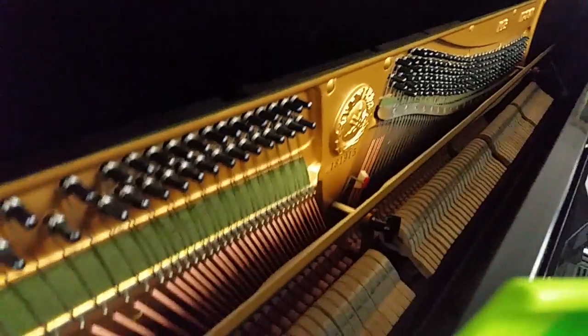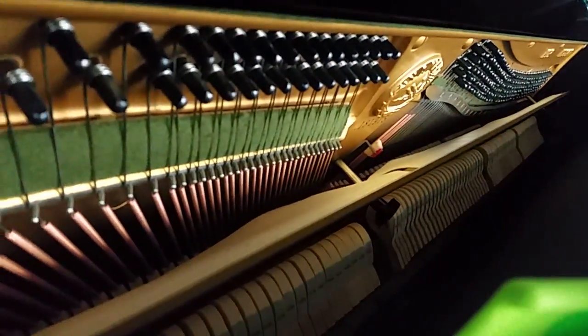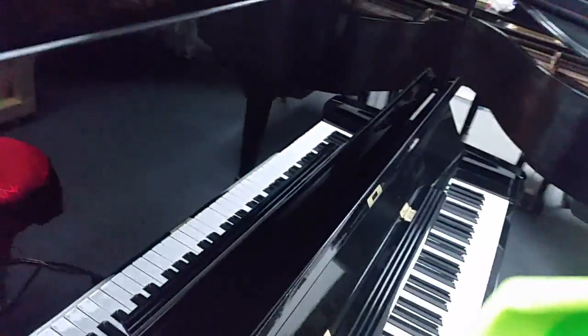It sounds terrific. It's got a big, bright, beautiful sound, just like new inside. It's in excellent condition, and we hope you'll stop in and take a look at it.